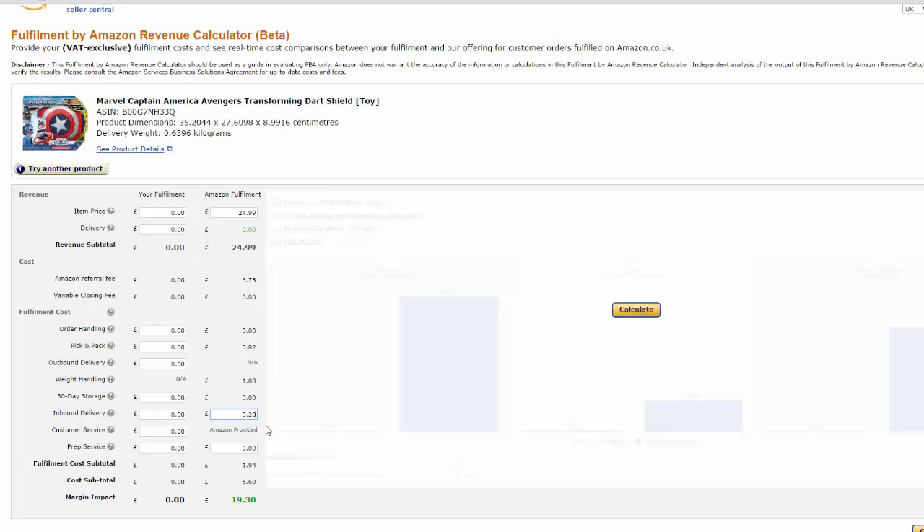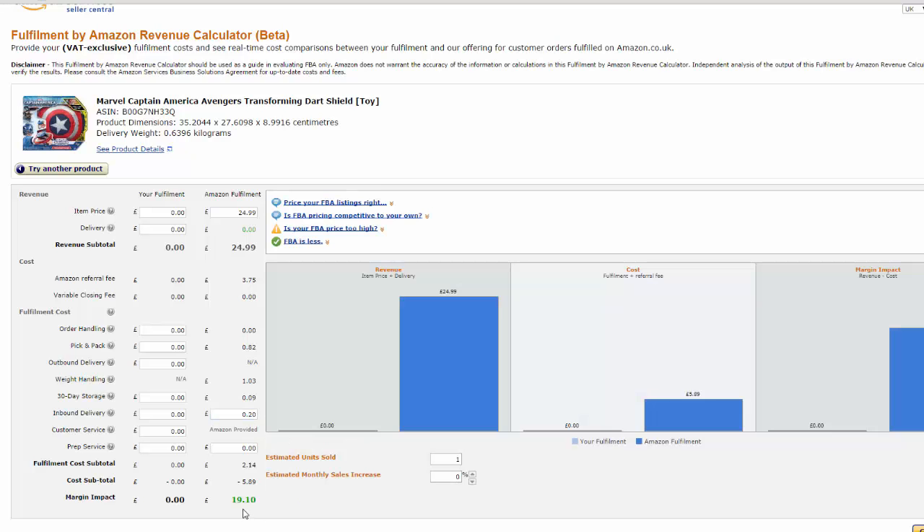Let's do this. Then you can click on calculate again. So there we have in green down the bottom here our total margin impact. If you're selling them for £24.99, you're going to get £19.10 for every item you sell. Now let's just say that item costs you £9.99 from your supplier — you're going to get £9.11 profit per item.